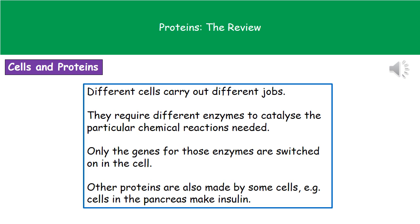Inside our body we have a variety of different cells all designed to carry out different jobs. In order to do this they need different enzymes, because inside each cell carrying out a specific job there are certain chemical reactions that have to take place, and each chemical reaction has its own enzyme. Going back to what we said at the start of our B3 topic, the genes that code for the enzymes needed will be switched on in that cell. If the cell doesn't need those enzymes, the genes are switched off.